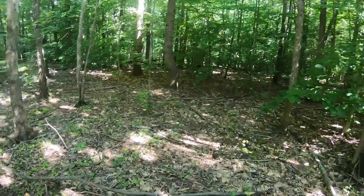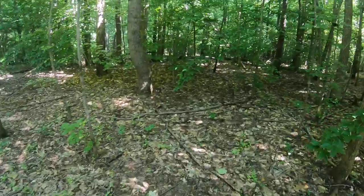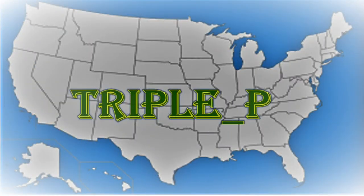What's up YouTube, it's Triple P, how you guys doing? I'm out in Matthews, North Carolina looking for the cache of the week. It's a three, two-and-a-half terrain with 58 favorite points. Let's go see if we can figure this one out.